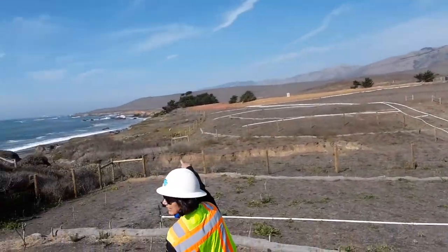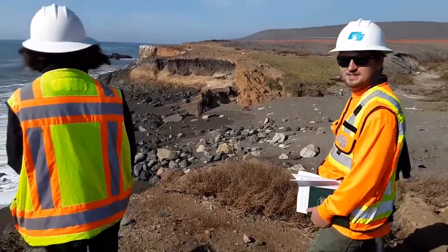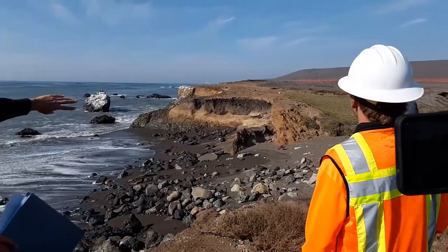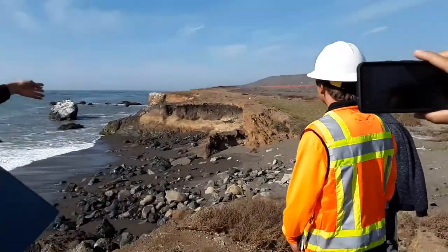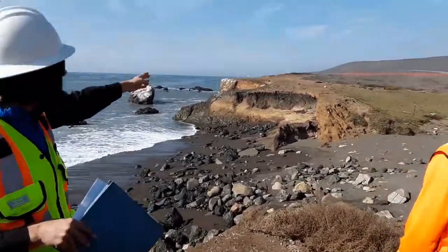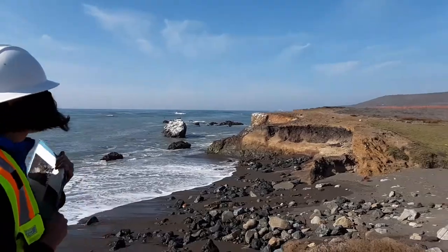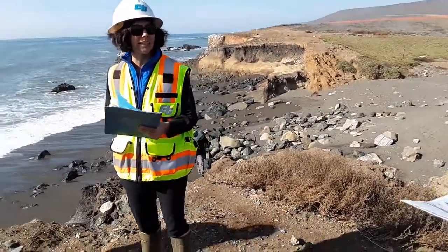We're going to head down to where that picture was taken. The road was coming over this area — that part of the road is almost a pitfall now. The old road is basically where the vegetation stops. The picture on the front is basically where we're standing now.